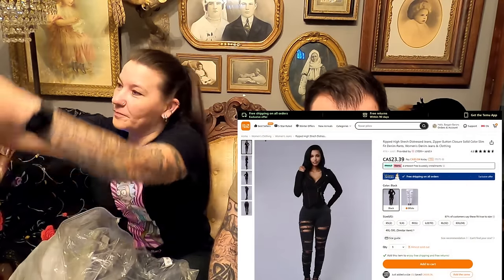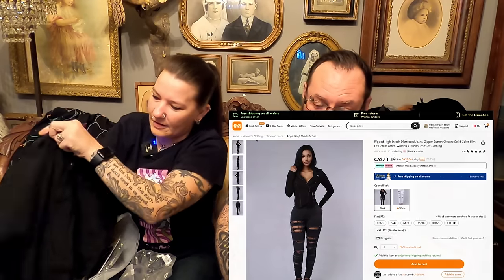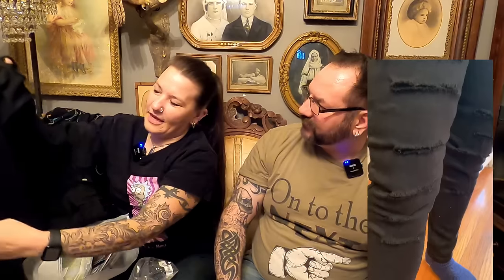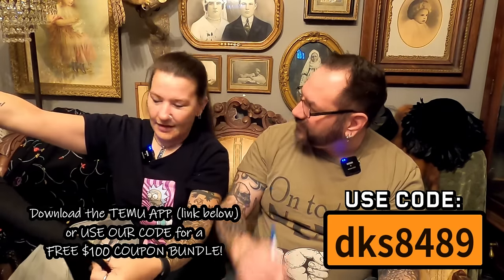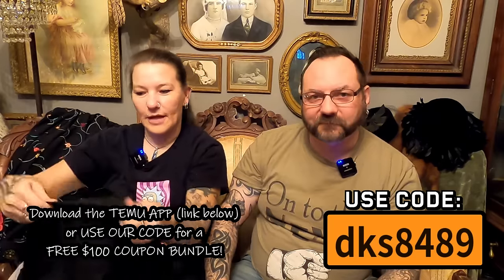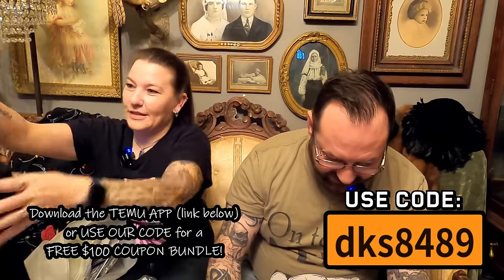Next up, some pants — these are the ripped high-stretch distressed jeans, fitted women's denim jeans. Believe it or not, for $22.99 Canadian. You can see the rips in them; they're very stretchy so they'll be comfortable like leggings. Look at how much stretch they have! They also have pockets, the quality feels good, and they're a fitted style. Can't wait to see how those look — we'll be wearing those when we start sailing again.